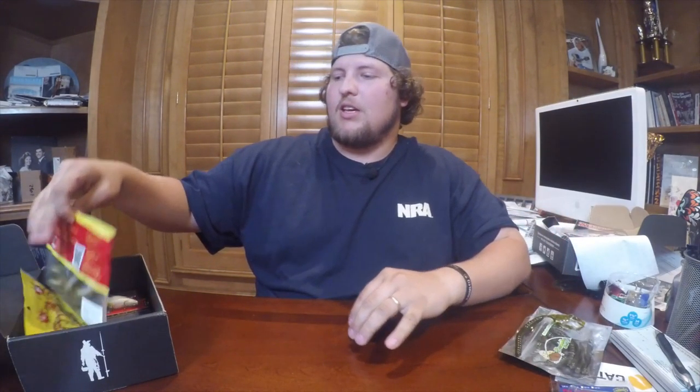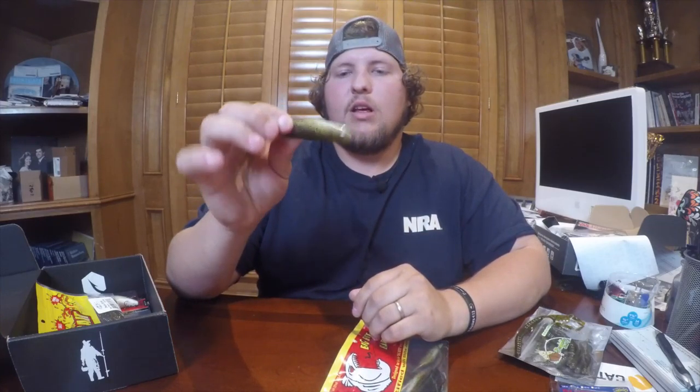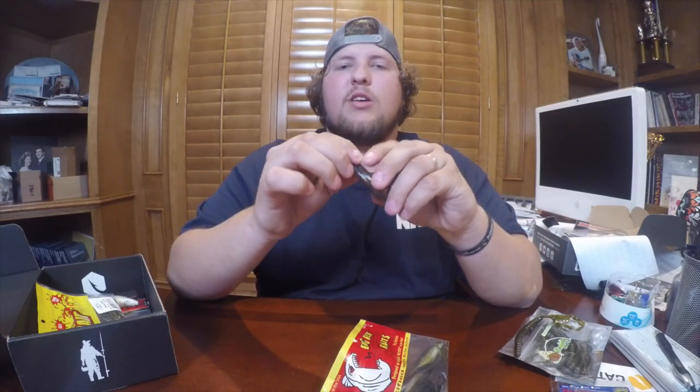Next on our list is some weightless flukes — watermelon red with white on the bottom. I'm guessing this is going to represent a baby bass or something like that. What I would do is get a 4-ought or 3-ought hook with no weight, throw it weightless, and give it a little action. The tail does most of the work. Bass love it — nice bait.